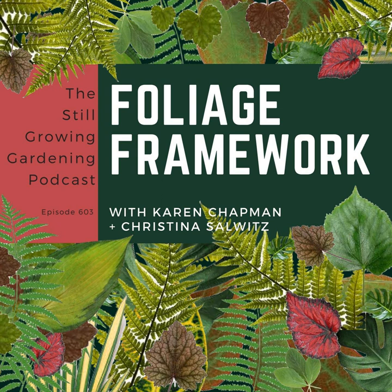That's the Garden News Roundup for this week's show. Just a reminder, you can get all of these posts with links and bonus content in your Facebook feed if you join the listener community in the free Facebook group, the Still Growing Podcast group. With that, let's transition to the topic of today's show — how to create a foliage framework for your garden with Karen Chapman and Christina Solwitz.